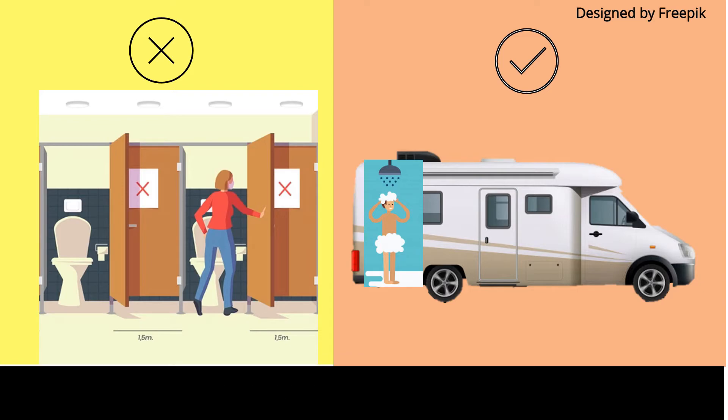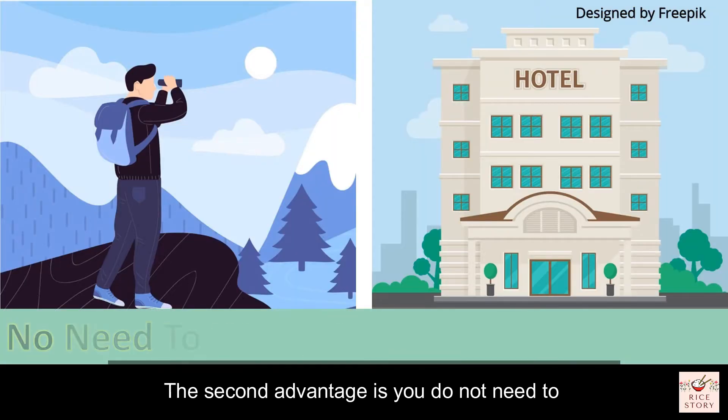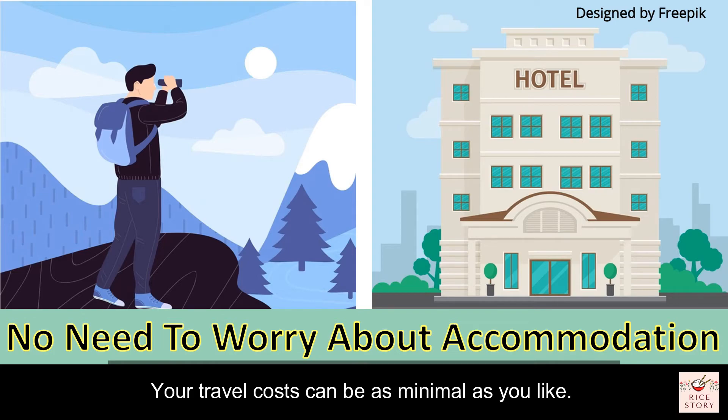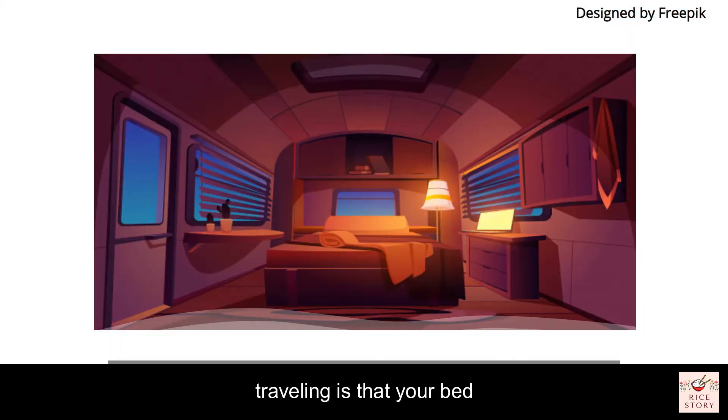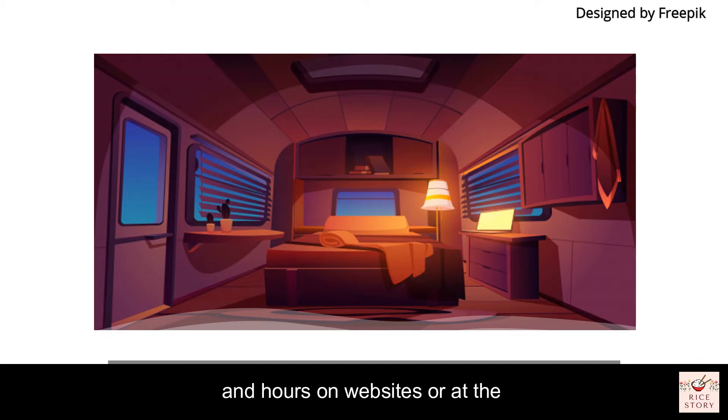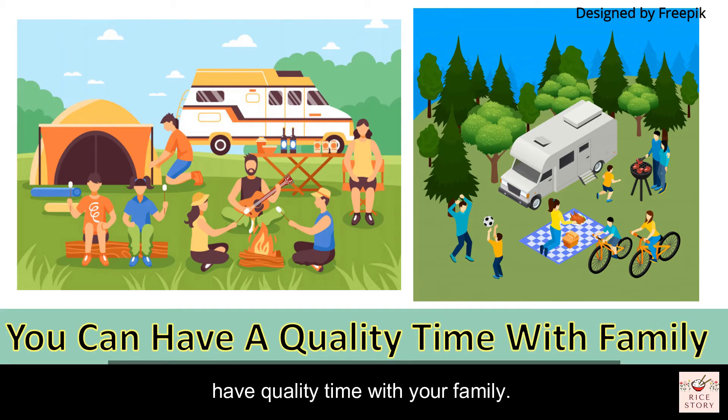The second advantage is you do not need to worry about accommodation or checking into a hotel. Your travel costs can be as minimal as you like. One of the best parts about motorhome traveling is that your bed is just in the back — there is no need to spend hours on websites or at a travel agent to secure accommodation.